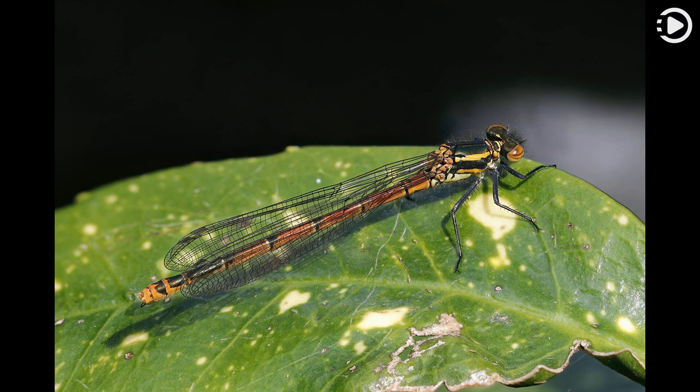This female large red damselfly was photographed on Cumnor Hill in Oxfordshire, England. It is of the form Fulvipes, one of three color forms for the species.